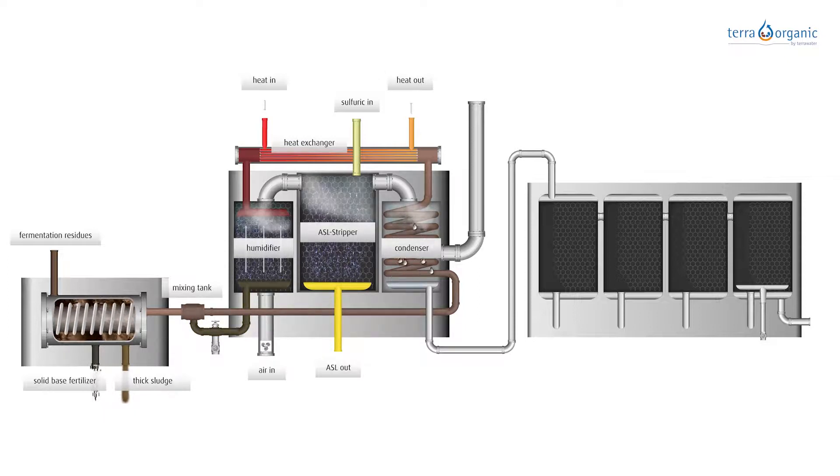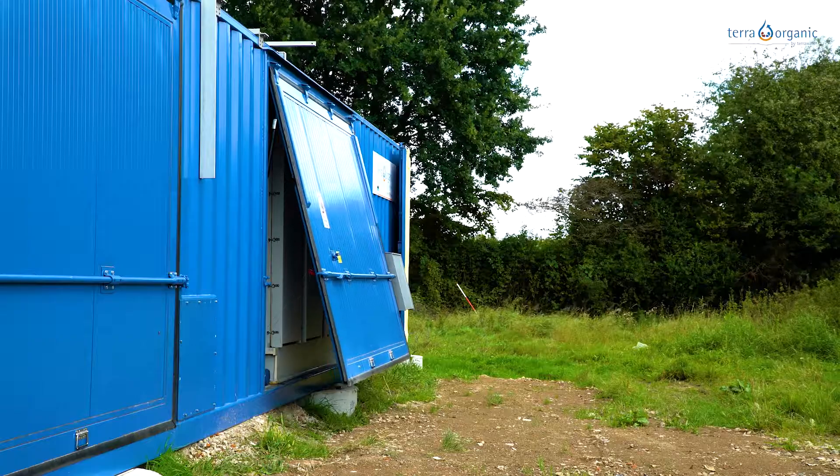This produces an ammonium sulfate solution which can be used as a fertilizer later. The humid air then passes into the condenser chamber where it cools on the pipes with the cooler filtrate, thereby discharging the water by condensation. At the same time, the condensation heat is used to preheat the filtrate in the tubes, which increases the efficiency of the system. The condensate is collected in a tank where it is available for further use. The cooler air is released to the environment.